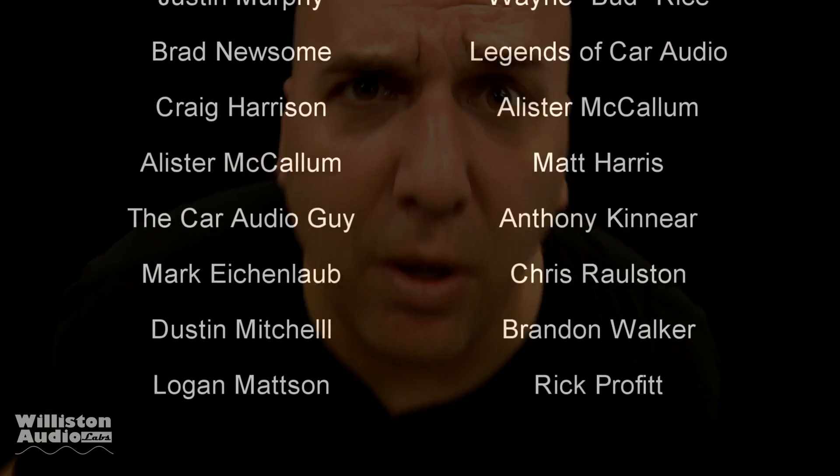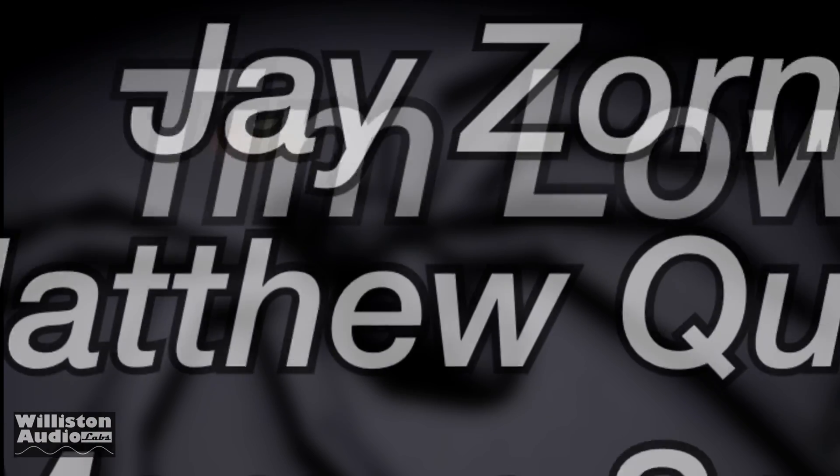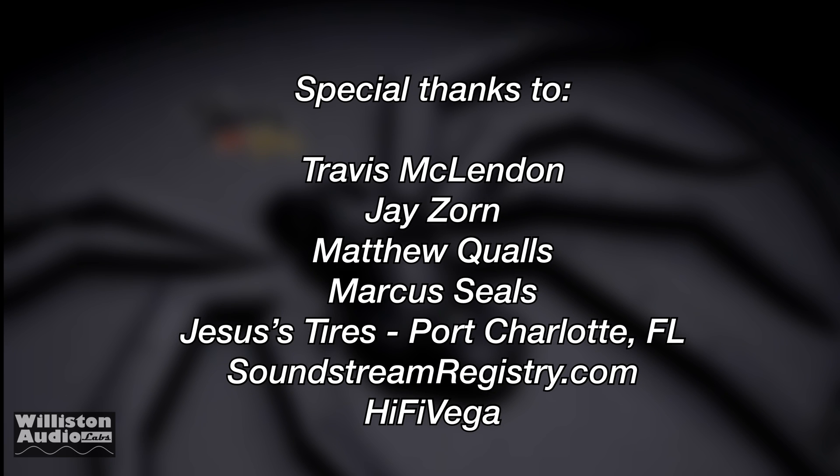Thanks for watching — I greatly appreciate your time. Hope you give me a thumbs up and enjoyed this amp dyno drag race for these old-school amps. Stay tuned for my next video, and stick around because I always have some special features. Thanks as always to my Patreon supporters including Alan, William, and Tim, and extra special thanks to Travis, Jay, Matthew, Marcus, Jesus Tires, Soundstream Registry, Hi Five Vega, and Big D.